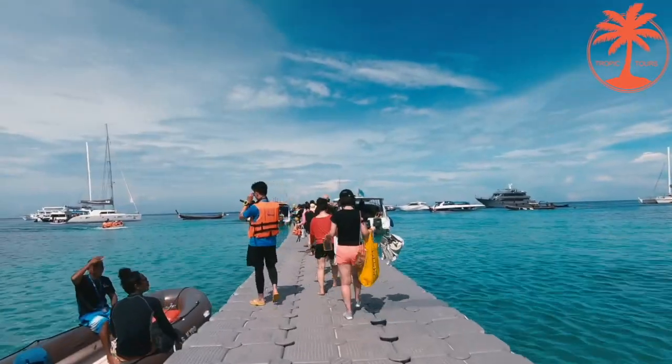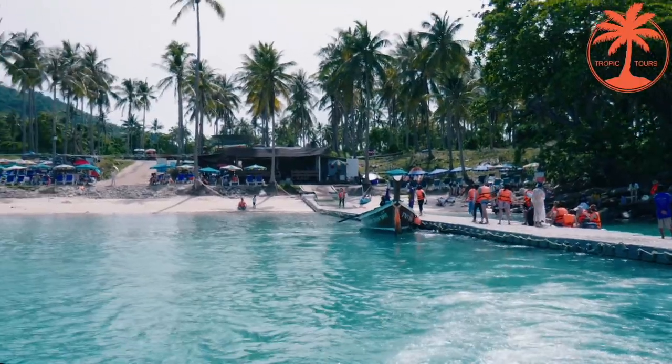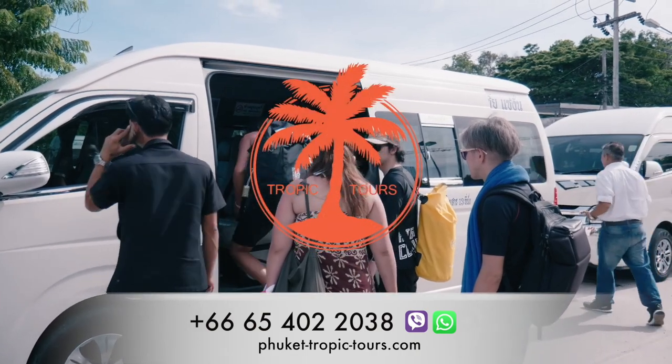Our trip is coming to an end. Having come back on board, you can help yourselves with fruits. Now it is time to leave this paradise for Phuket. After coming back to the pier, you get on the minibus and head back to the hotel.